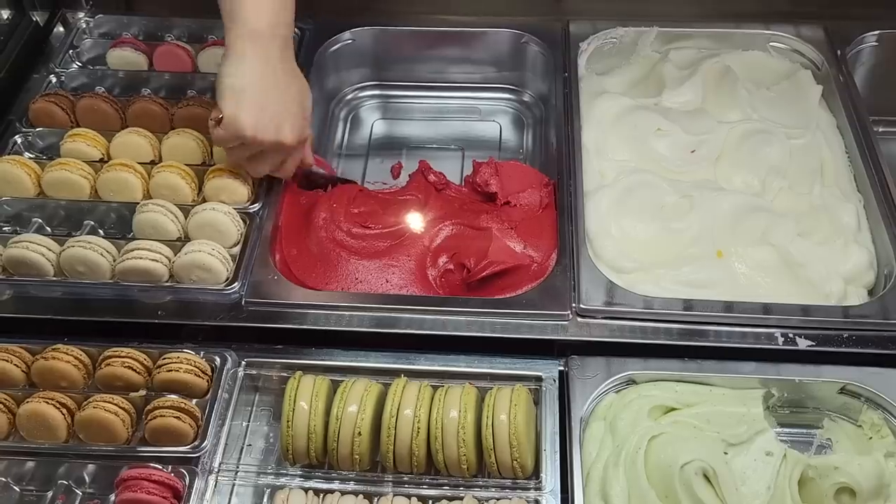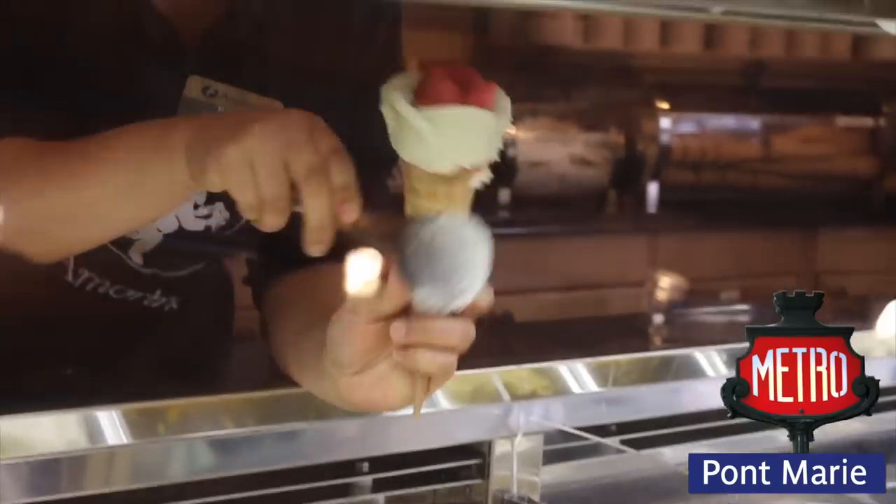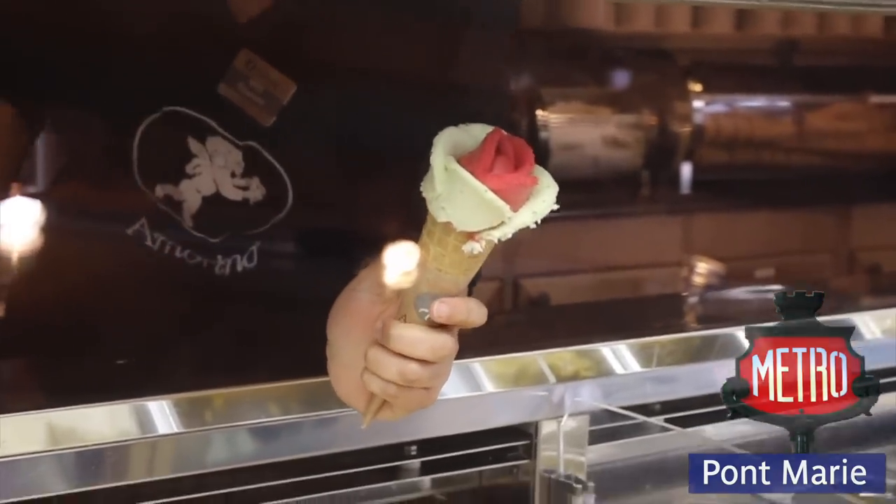This shop is within walking distance to Notre Dame, and the closest metro station is Pont-Marie on Line 7.